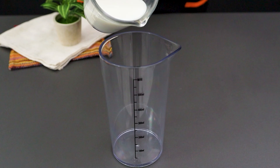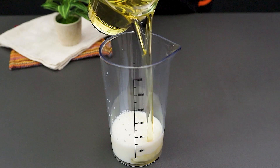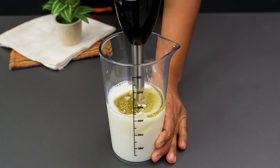Now measure 100 milliliters of milk with 220 milliliters of sunflower oil. Using an immersion blender, blend until emulsified.